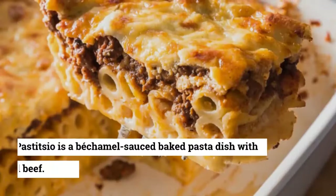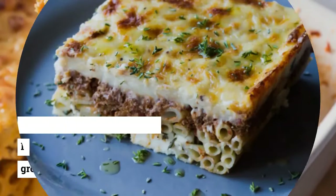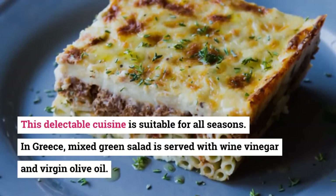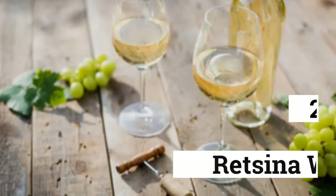20. Pastitsio. Pastitsio is a béchamel sauce baked pasta dish with ground beef. This delectable cuisine is suitable for all seasons in Greece. It is served with a mixed green salad dressed with wine vinegar and virgin olive oil.